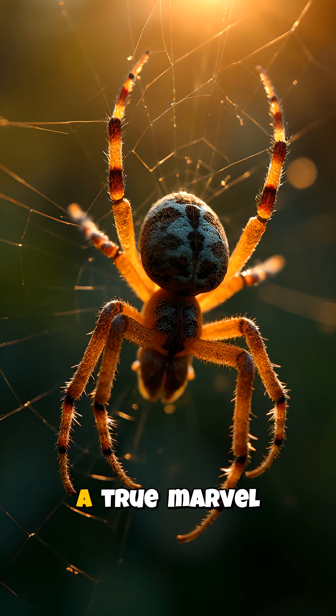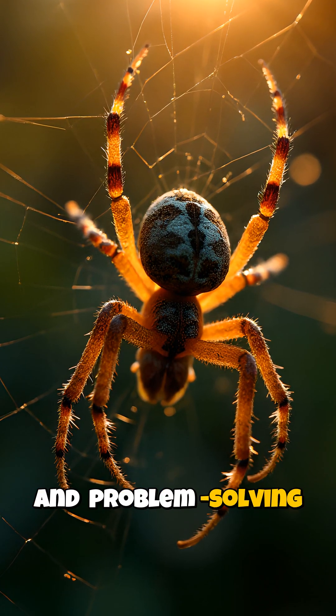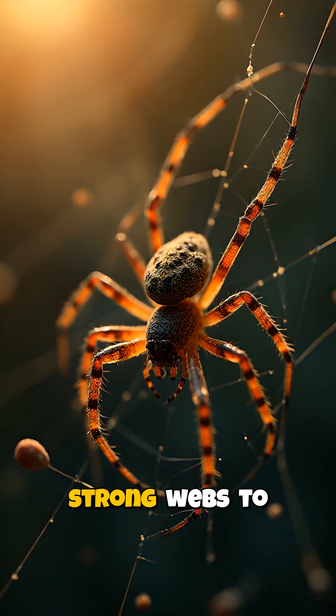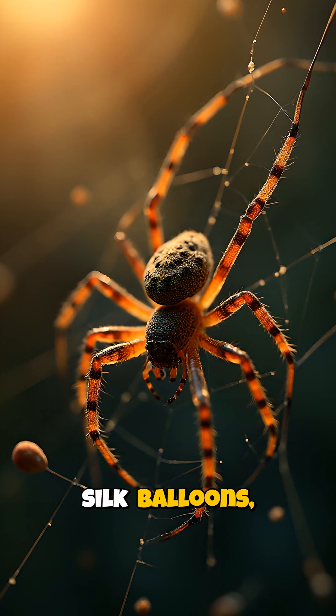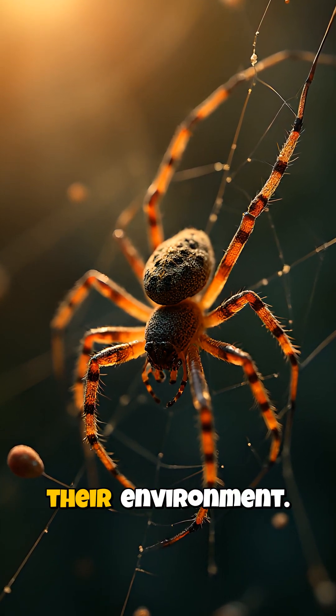Spider silk is a true marvel of natural engineering, demonstrating the incredible adaptations and problem-solving abilities of these fascinating arachnids. From their super-strong webs to their self-propelled silk balloons, spiders are absolute geniuses when it comes to making the most of their environment.